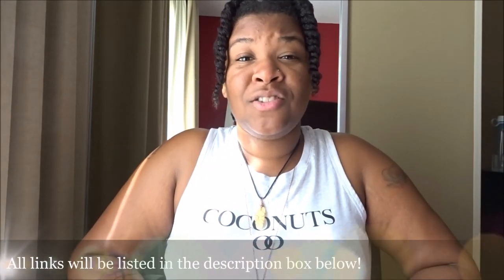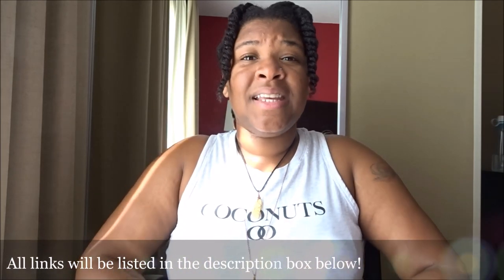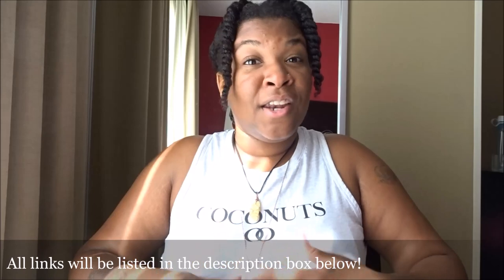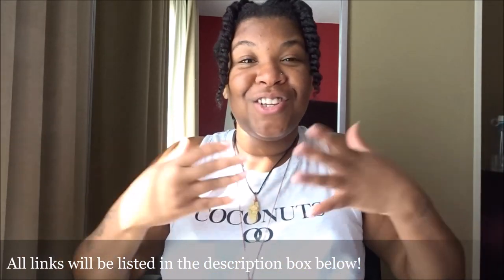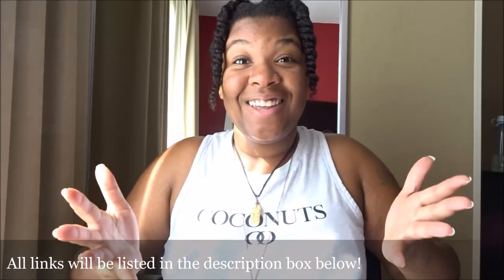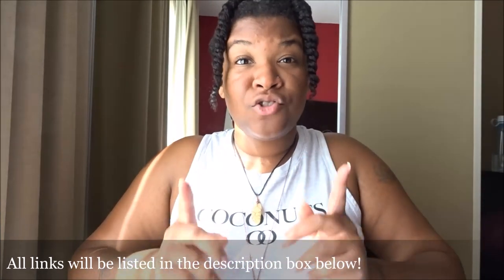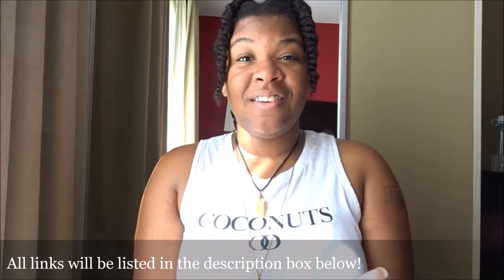Ethnic Earrings is an online-based business that I actually discovered on Instagram. They have tons and tons of earrings catering to afrocentric and African-American styles. I love the woodwork that they have — they have all kinds of earrings. If you haven't seen my first try-on haul from Ethnic Earrings, I will leave it linked in a card above and down below.